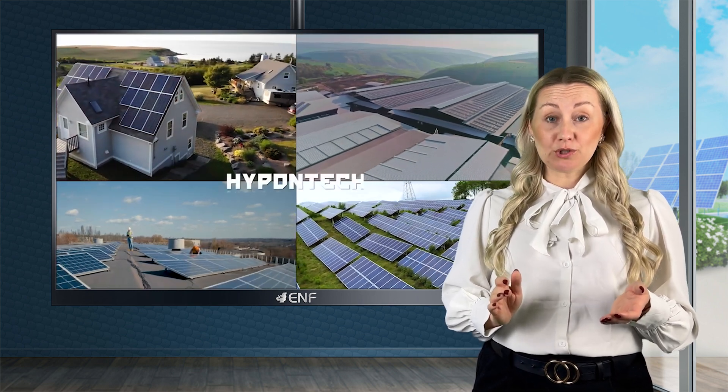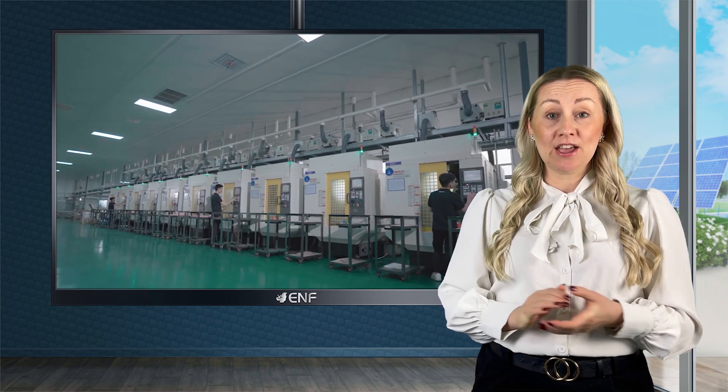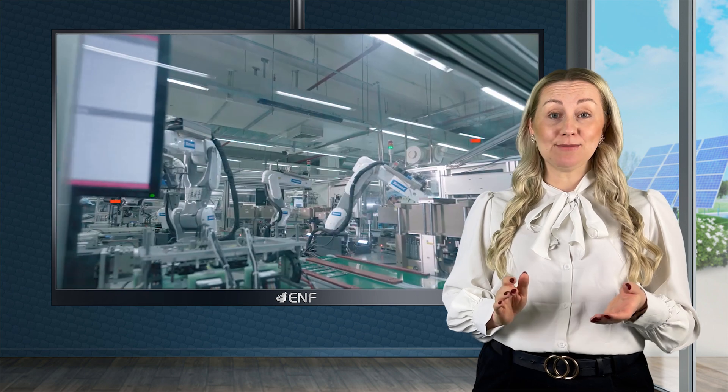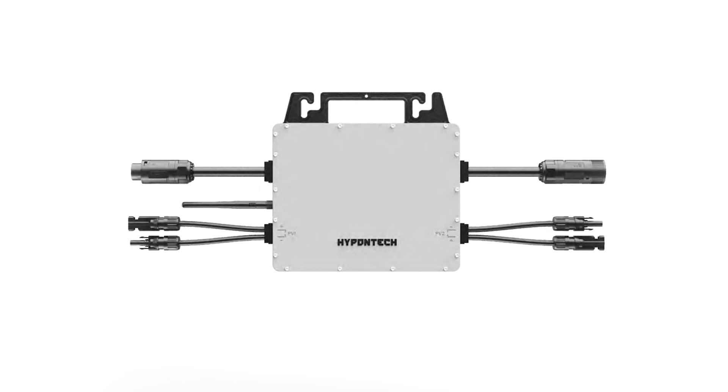It can be used with PV modules of different sizes, powers and specifications up to a maximum output current of 15 amperes, providing greater flexibility to meet the varied system design requirements.